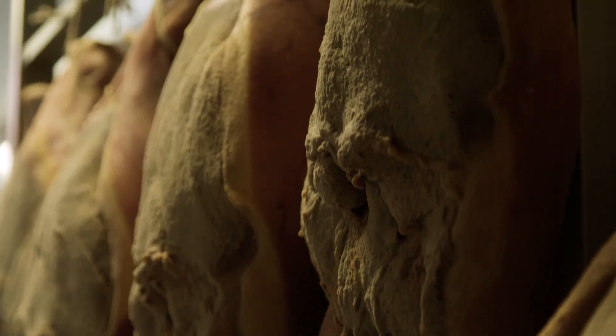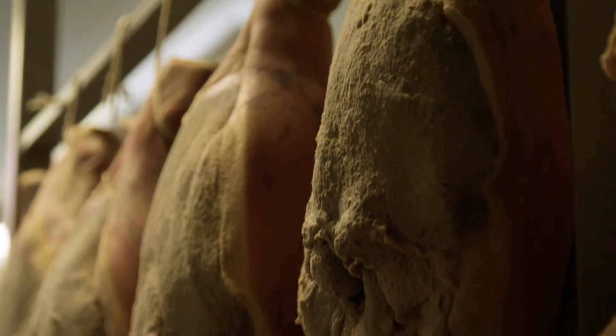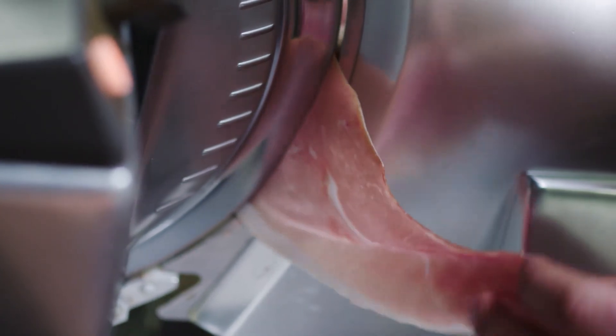Each prosciutto is treated differently. We're still moving the racks by hand. We're still salting with old world techniques. It takes a real true passion to ensure that we're making the highest quality prosciutto possible.